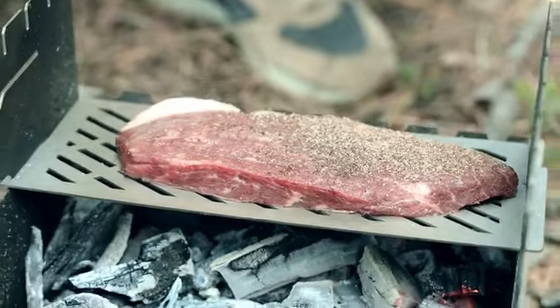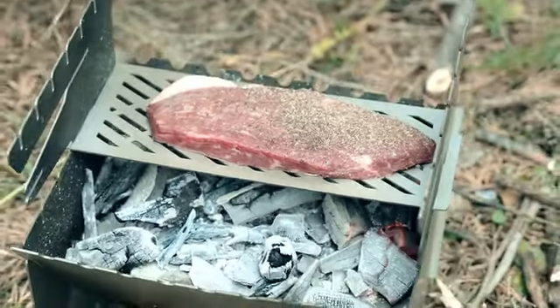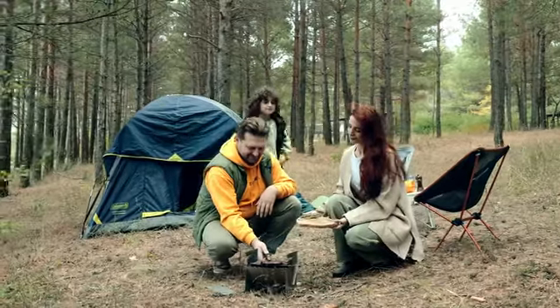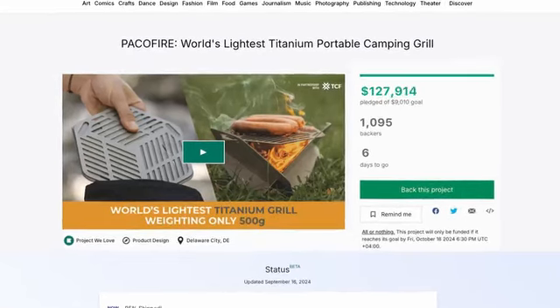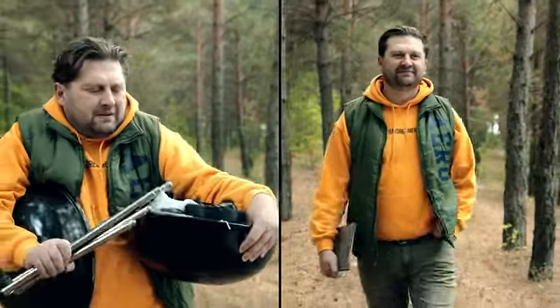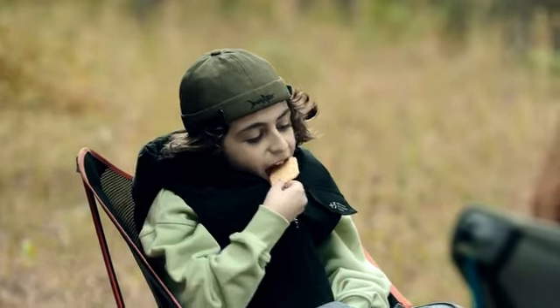Introducing Pakofire 2. Compact, foldable, and designed to bring big flavors to the wildest places. More spacious and functional than the previous version, loved by over 2,000 campers. No more hauling heavy grills or settling for cold snacks.